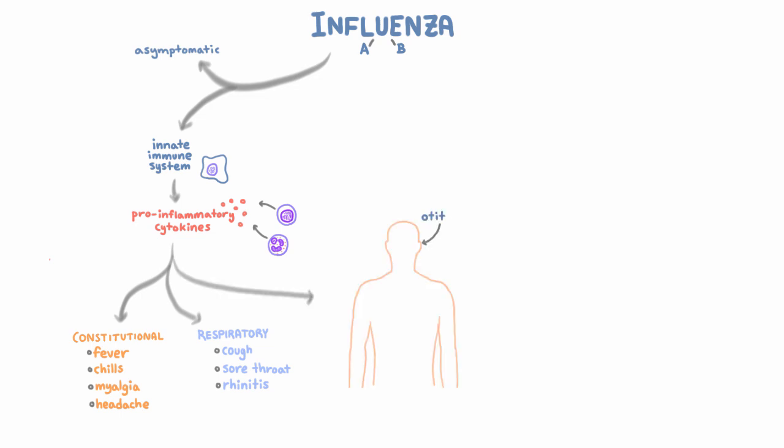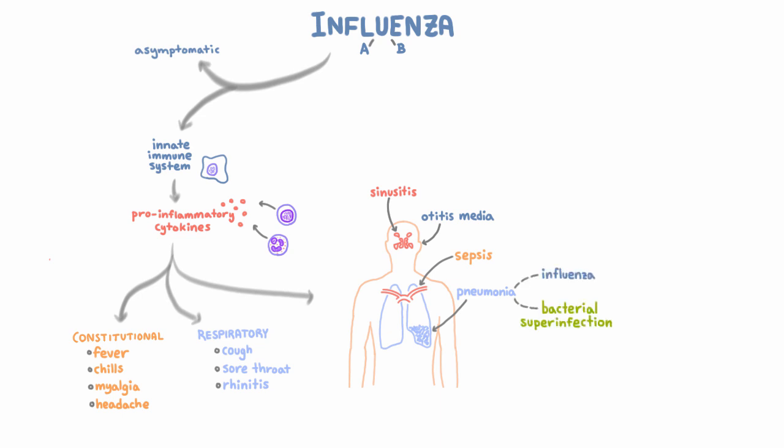People with complicated illness can get otitis media, sinusitis, a sepsis-type syndrome, and even pneumonia. The pneumonia can be due either to influenza itself or to bacterial superinfection. If there's one virus you should remember when it comes to bacterial superinfection, it's influenza. The bacteria usually involved are Staphylococcus aureus including MRSA, which causes severe necrotizing pneumonia, as well as Streptococcus pneumoniae and Streptococcus pyogenes.